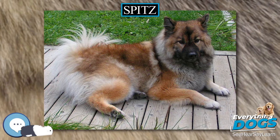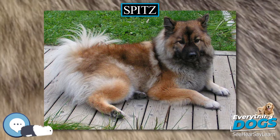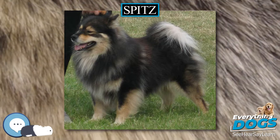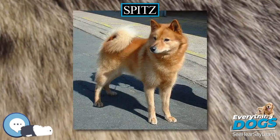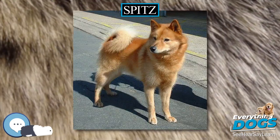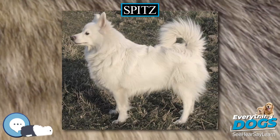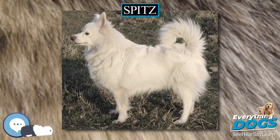Three of the largest Spitz — the Alaskan Malamute, Canadian Eskimo Dog, and the Greenland Dog — were used to pull sleds until the 19th century. During that century, when fur trapping and sled dog racing became lucrative businesses, the smaller and faster Siberian Husky was used more frequently in Canada and Alaska.